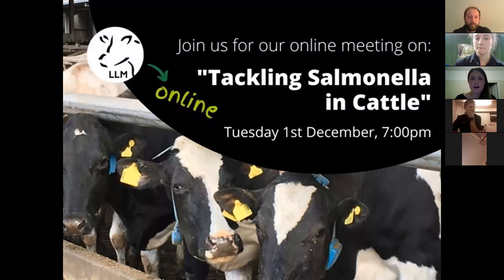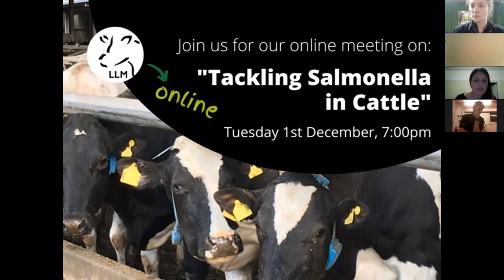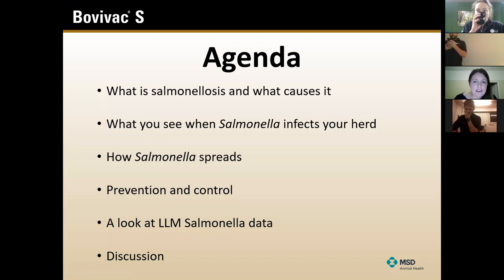Hi, I'm Alex. I can't see you all, but we decided that if anybody wants to ask questions as I'm going through, that's absolutely fine. We will also have a questions section at the end after you've seen some data from LLM. I'm going to talk about salmonellosis, the disease and clinical signs, how salmonella spreads, and prevention and control. Then I'll hand over salmonella data collected from LLM farms on bulk tank testing, followed by open discussion.